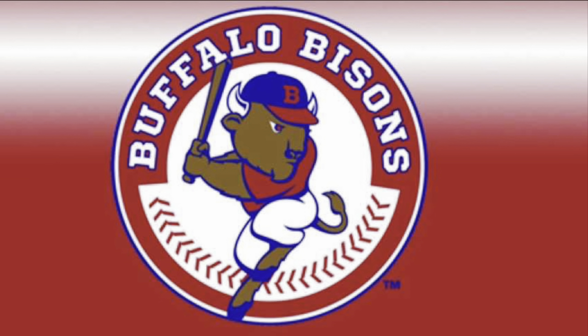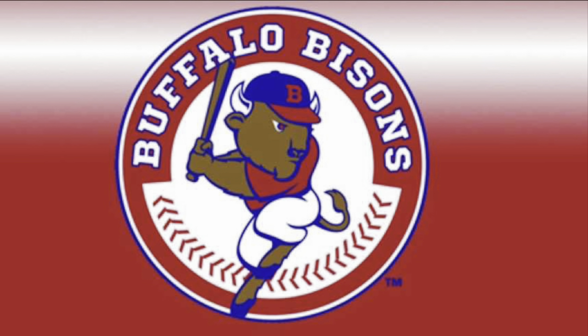Hi, I'm Jet. I'm Wyatt. I'm Mary. And this is our presentation on the Buffalo Bisons.